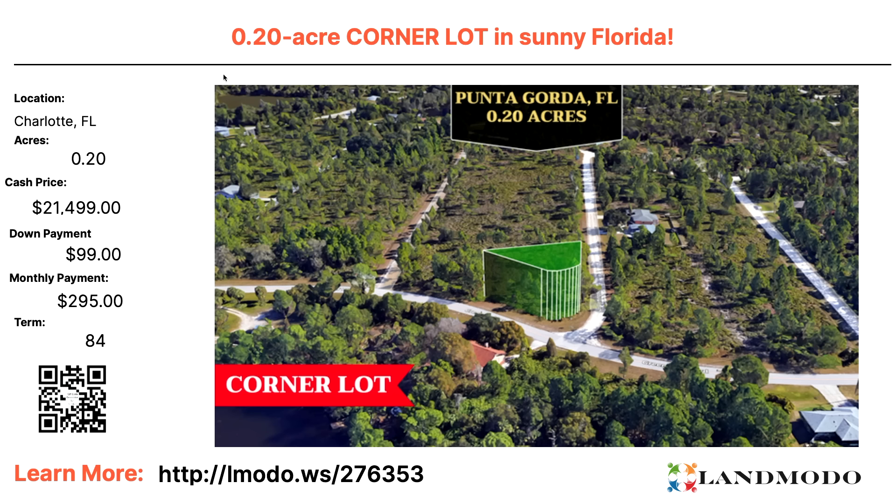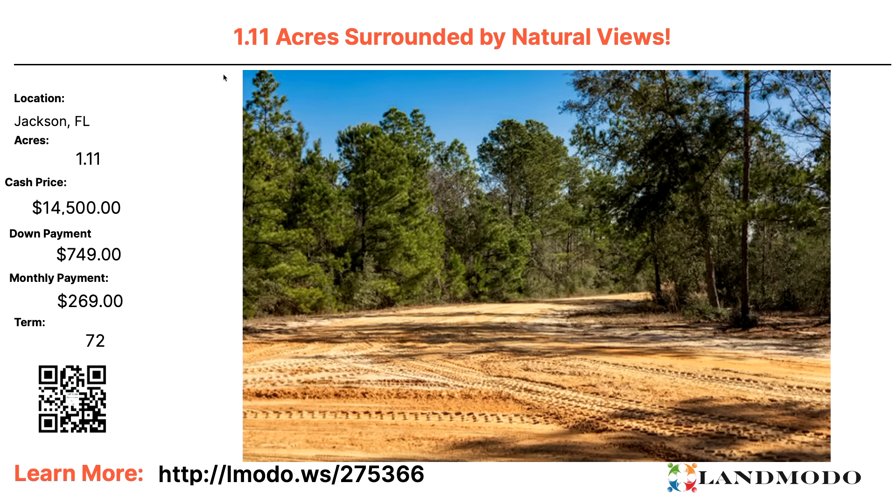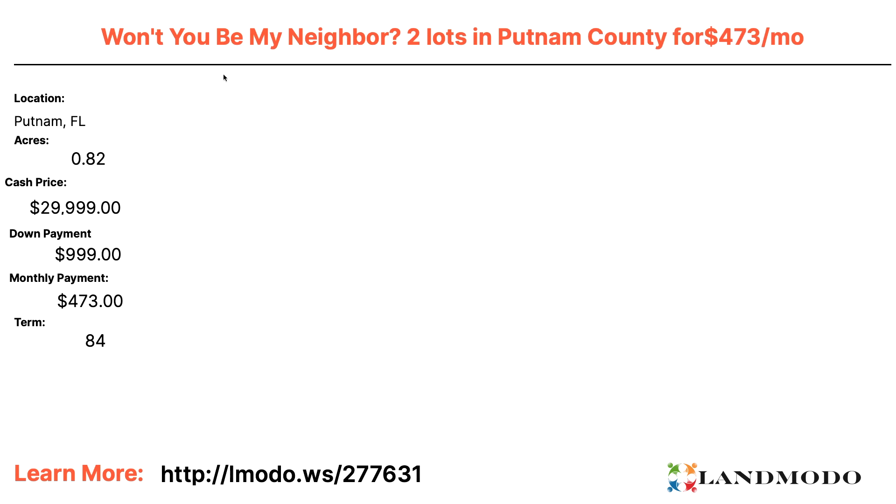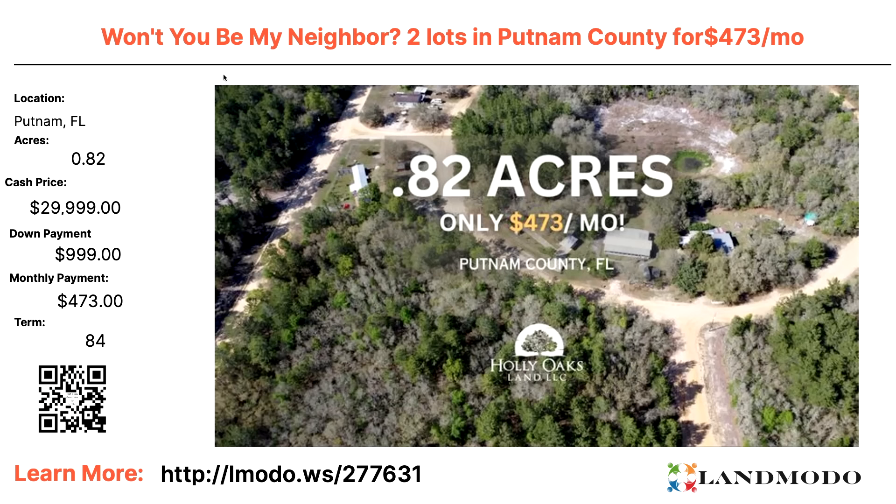Charlotte County, Florida — you're probably tired of me saying how great it is, but I love this place. Quarter-acre lot — $21,499 with $99 down and $295 a month for 84 months. Corner lot, nice buildable community in Punta Gorda. Property number 276353. Jackson County, Florida — Northern Panhandle — 1.11 acres. $14,500 for one acre of land in Florida — not bad at all. $749 down and $269 a month for 72 months. Property number 275366.